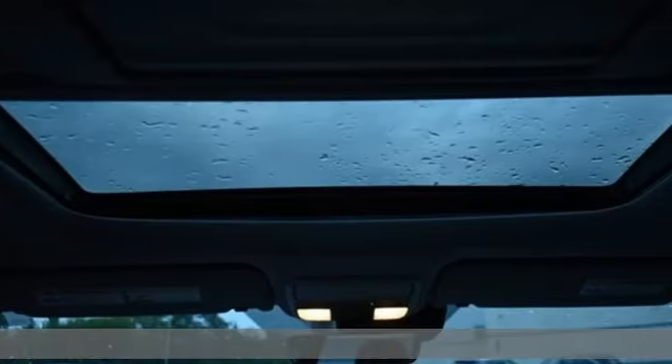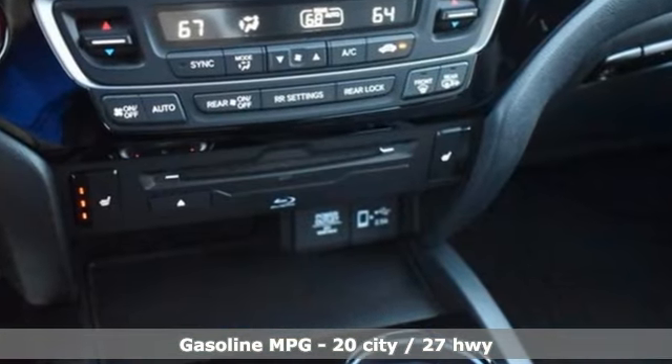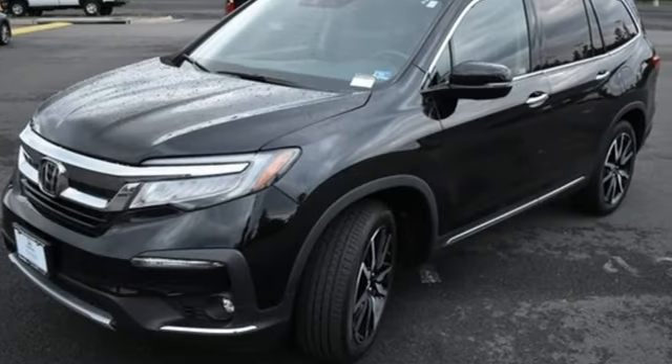It comes with all the amenities you need: auto dimming rearview mirror, Wi-Fi hotspot, dual zone climate control, integrated navigation system with voice activation, and a V6 engine.